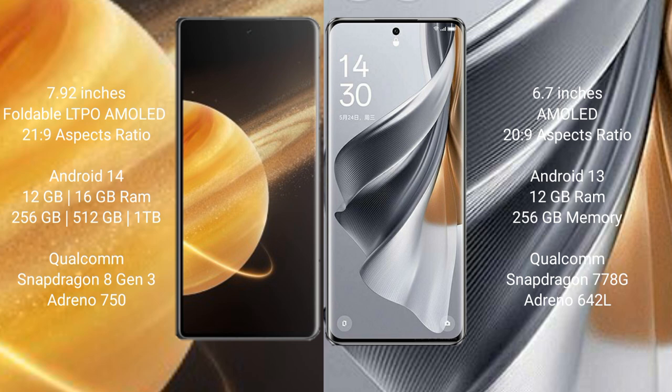The OPPO Reno 10 Pro runs on the Android 13 operating system. The Honor Magic V3 comes with 16GB RAM and 256GB, 512GB, or 1TB internal storage, powered by a Qualcomm Snapdragon 8 Gen 3 processor with Adreno 750 GPU. The OPPO Reno 10 Pro comes with 256GB internal storage, powered by a Qualcomm Snapdragon 778G processor with Adreno 642L GPU.